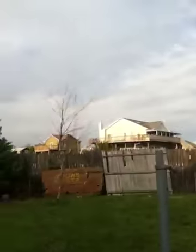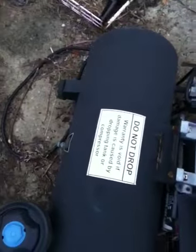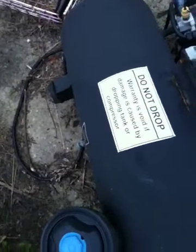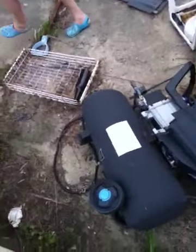Just randomly here. I would hate to live in those people's houses because they'd have to look at this dump. I mean, we have to look at it from our window, but they have to look at it more. This looks like some kind of old pop-up chair. 'Do not drop — warranty is void if damage is caused by dropping tank or compressor.' Look, it's dropped! That thing could blow up any second and we're standing next to it. That's an air tank.